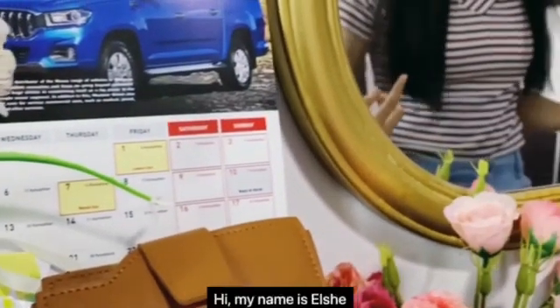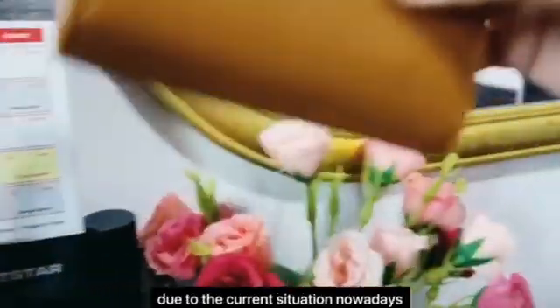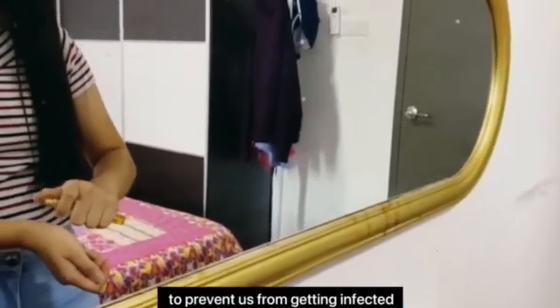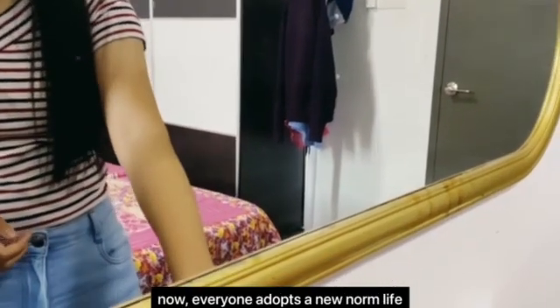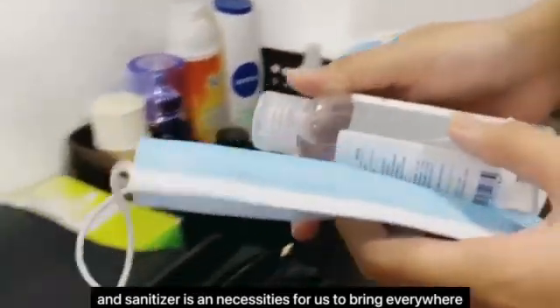Hi, my name is Elsie. I sometimes go out with my friends, but due to the current situation nowadays — the COVID-19 pandemic — we need to bring along a mask and hand sanitizer to prevent us from getting infected. Now everyone adopts a new norm life. Mask is an obligation and sanitizer is a necessity for us to bring everywhere.